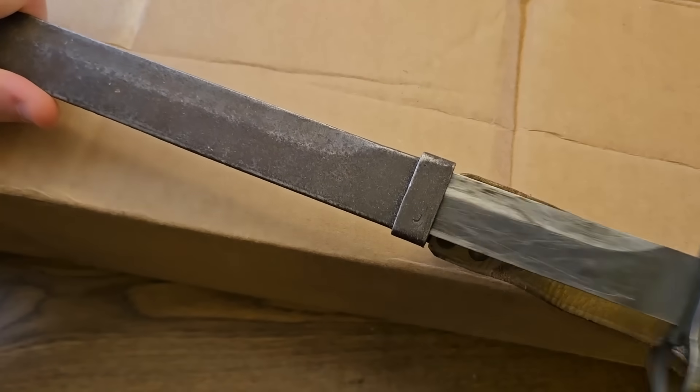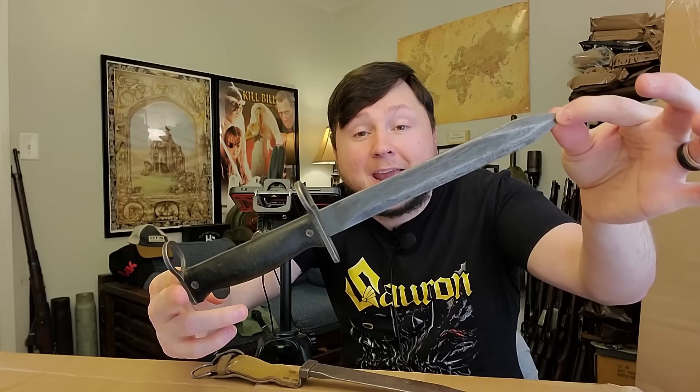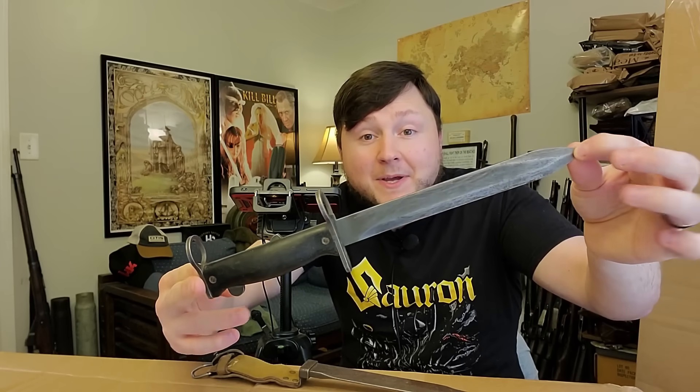I'm assuming at least one of these three boxes contains the rifle I ordered. Our first course of action will be to open all three and see what we got. We will be doing this box opening with a bayonet. If you know what rifle this bayonet goes to, let me know about that down in the comments.